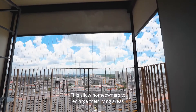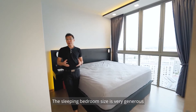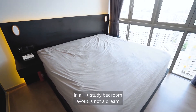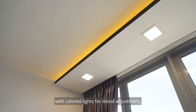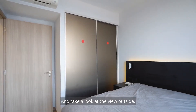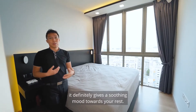The automated zip track allows homeowners to enlarge their living area into the balcony space. The sleeping bedroom size is very generous — fitting a king-size bed in a one-plus-study layout is not just a dream. The owner has done custom cove lighting on the ceiling for mood adjustment, and there is a cabinet on the right as well. At this height, the view outside is very good, giving a soothing mood when you rest.